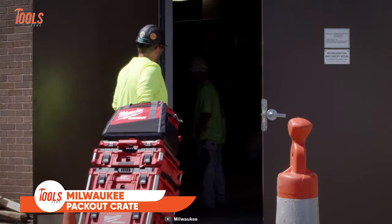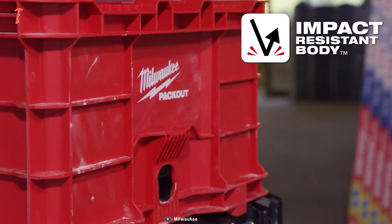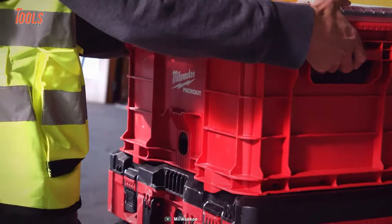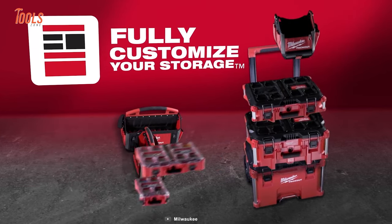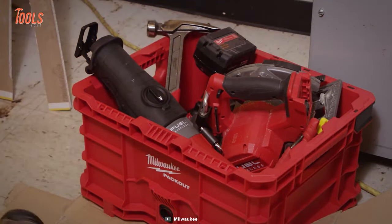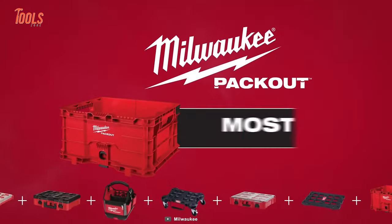Milwaukee's heavy-duty Packout crate is constructed of impact-resistant polymer. It quickly locks with full modularity to all components of the Packout system — not only quick, but fun to do as well. You can stack or hang it seamlessly with its multiple mounting points. The 50-pound load-bearing capacity makes your storage way more reliable and safe.